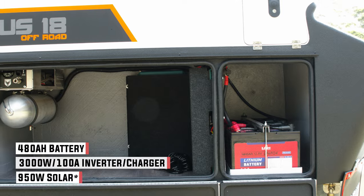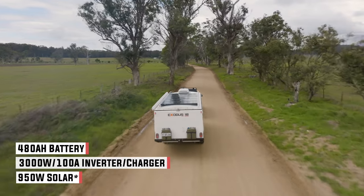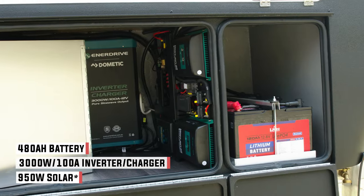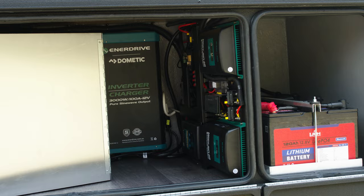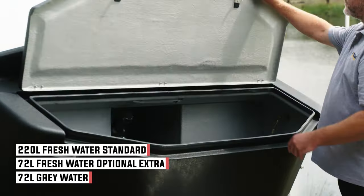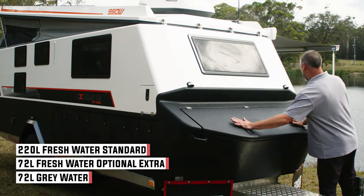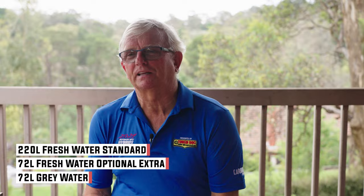The battery capacity of 480 amp hours and the solar capacity of 900 watts means you can stay at any given campsite for an extended period effectively without running out of battery. In addition to that there's a 270-litre water tank, which means with a bit of care you can stay for almost as long as you like at a campsite.